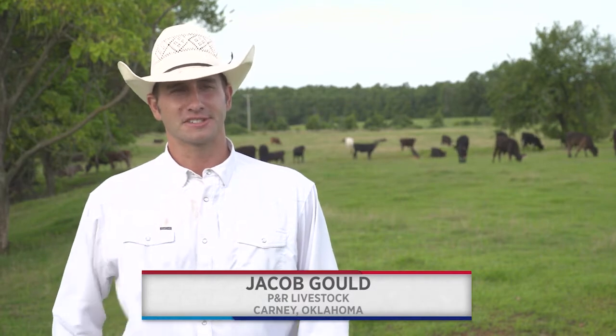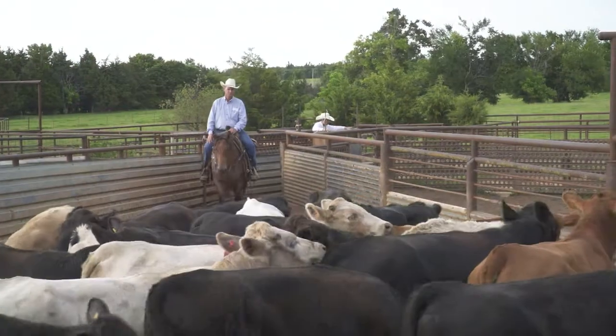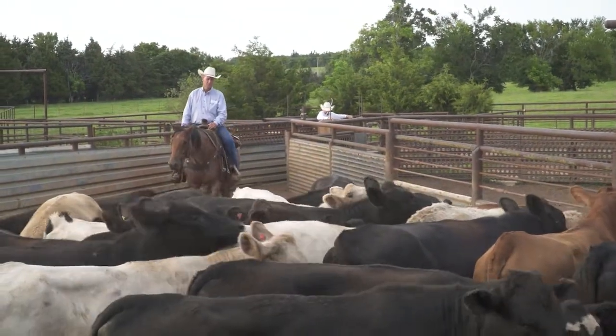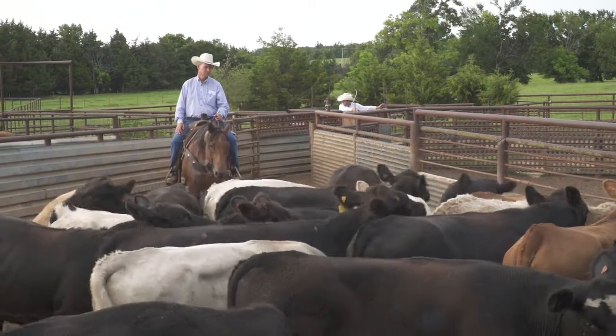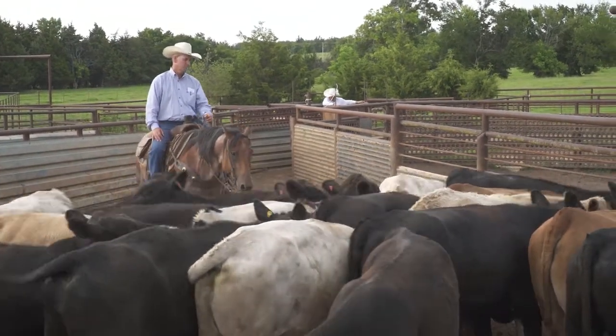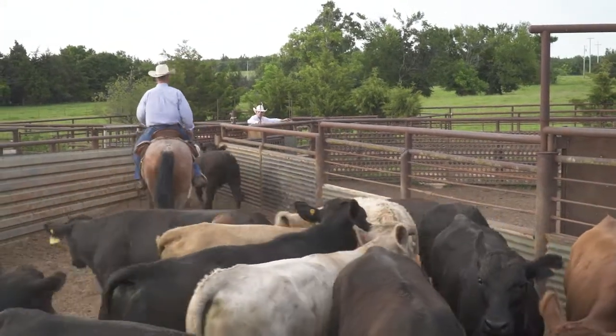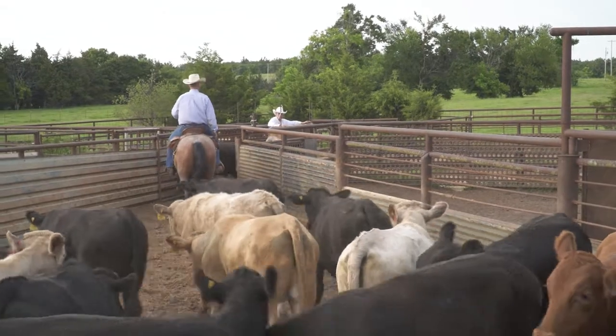When we buy these cattle, they weigh about 300 pounds coming straight out of the sale barns. As soon as we get them, we try to get them in a chute and process them and then turn them out as fast as possible. It's important to get them in and out quickly because it's less stress on that calf. If you hold them in the pens for two or three days or they're on a truck for a full day, it's a lot of stress on them and a much higher risk for BRD.